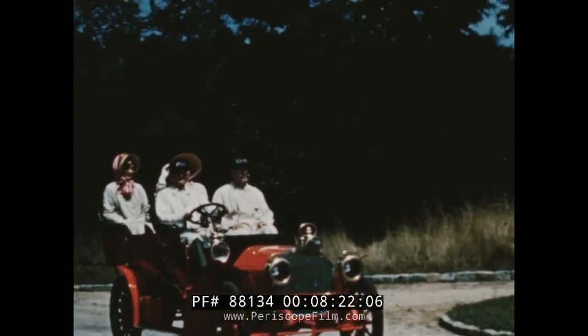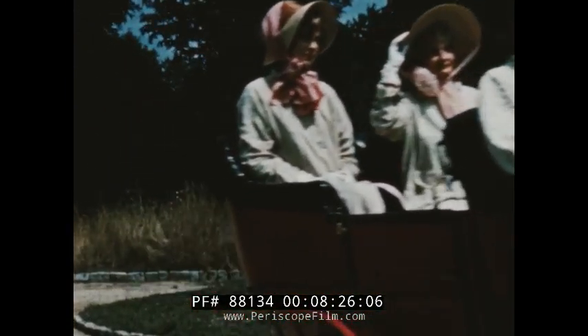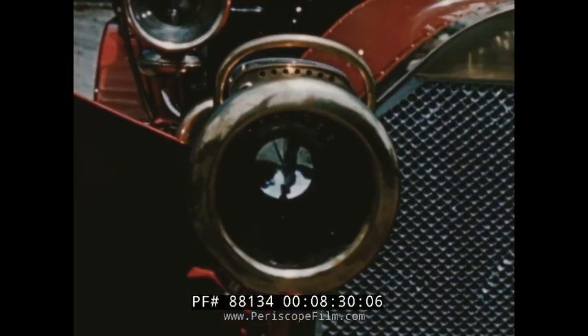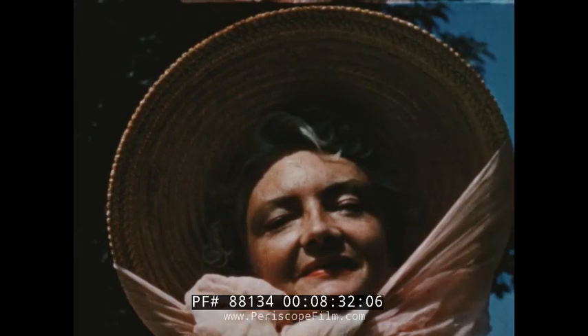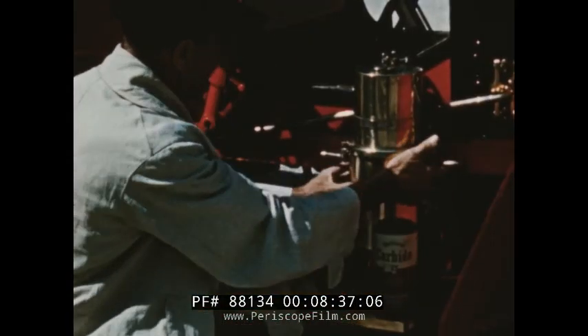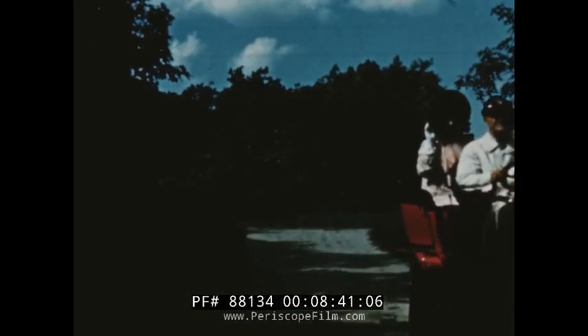About 1905, a generator just about that simple was an important part of the last word in automobiles, for acetylene fueled the headlights on such glamour cars. And while the ladies serenely watch and smile, the proud possessor of this chariot must pause in his journey and fill his acetylene generator with calcium carbide.